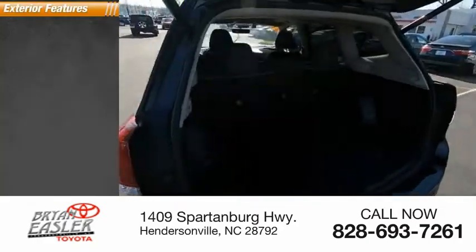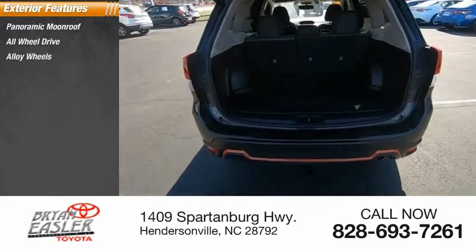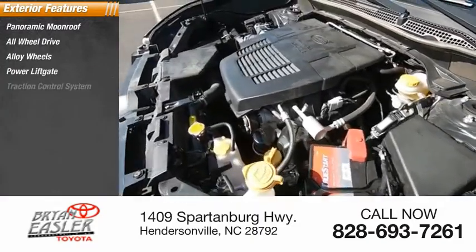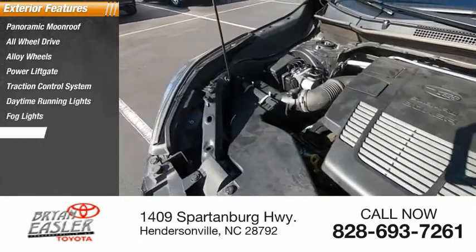Here are some of this vehicle's great options: panoramic moonroof, all-wheel drive, alloy wheels, power liftgate, traction control system, daytime running lights, fog lights, luggage rack.